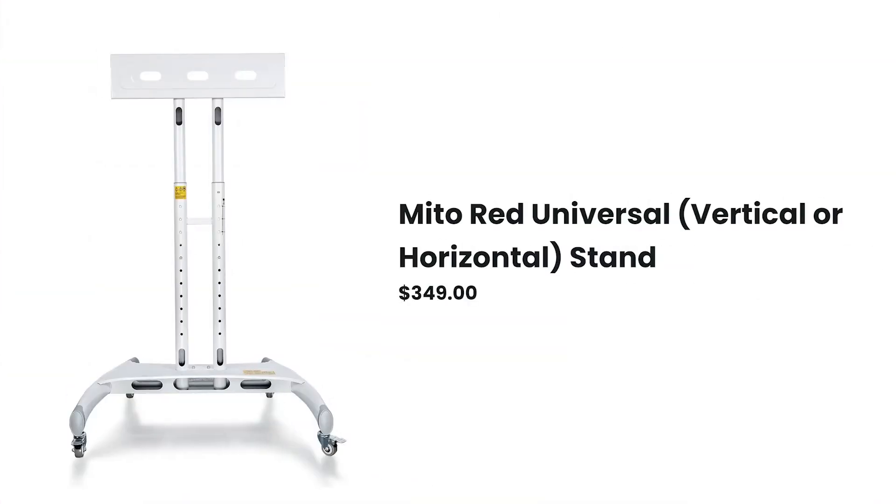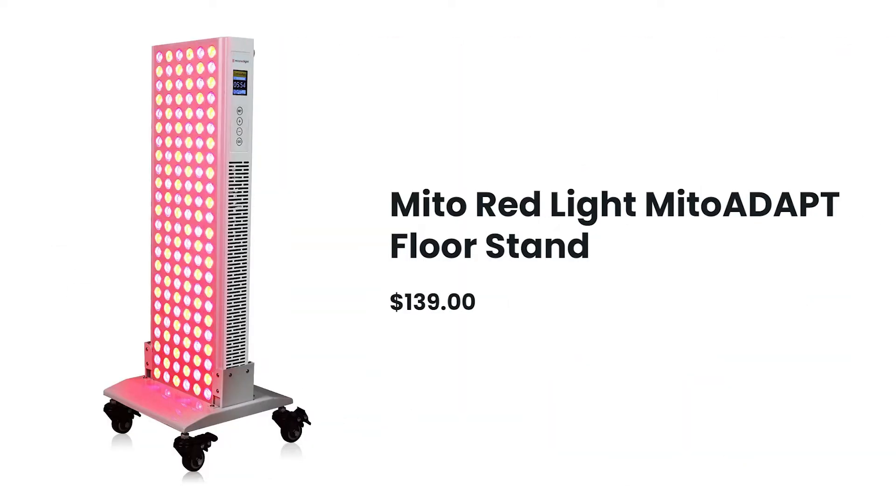As for stands, there is a vertical or horizontal stand available for $349 or a wheeled floor vertical stand for about $140. There's also a three-year warranty and a 60-day return period with no restocking fees — which is double thumbs up.